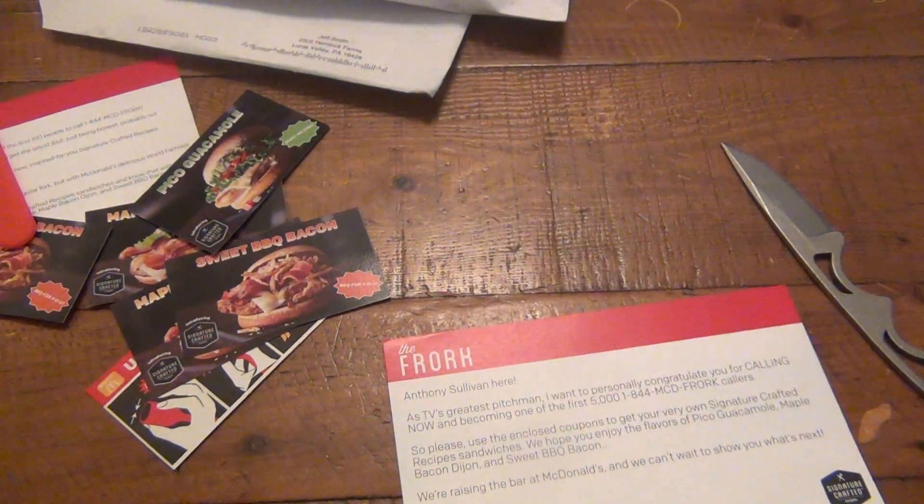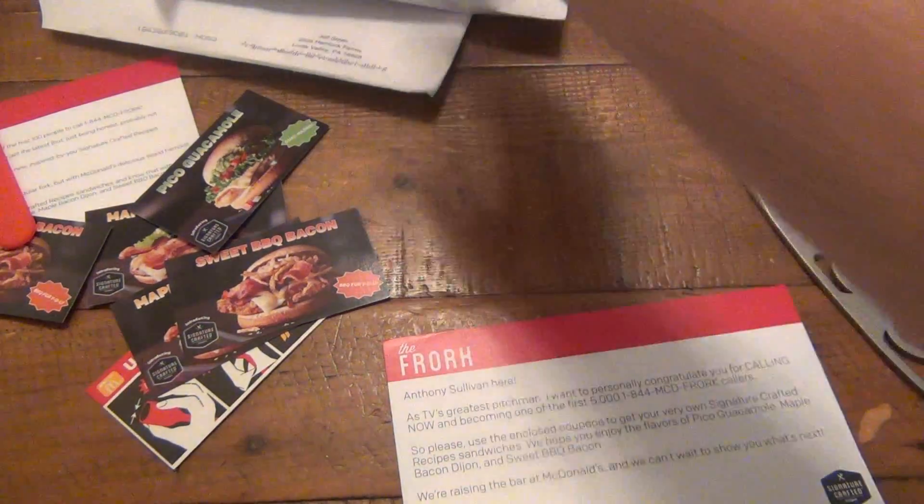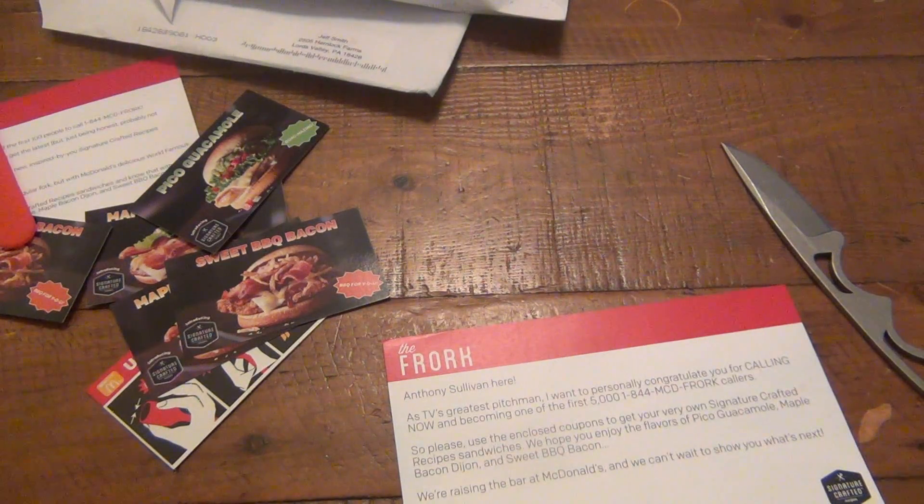I'm curious if any of my viewers had called that number and got in on that early, because when I clicked on the video it said there were like six viewers. Obviously the second you click on something subscribed to by many people, it may say six but as you're opening the video there's another 15, 20, 100 people. So the second I watched the infomercial I called the number and just happened to get lucky.